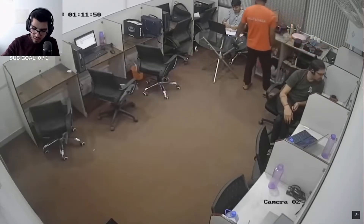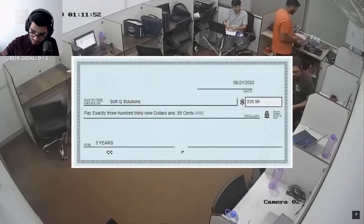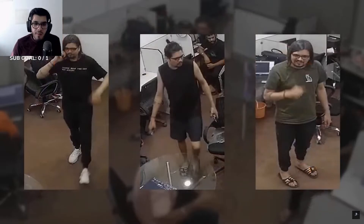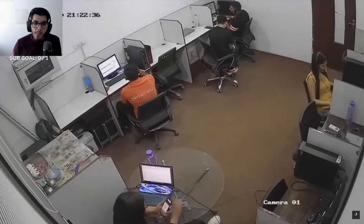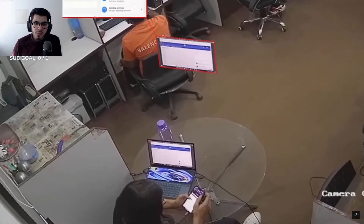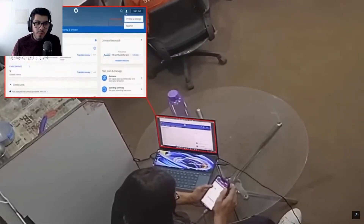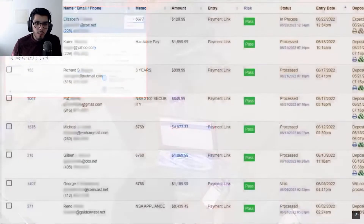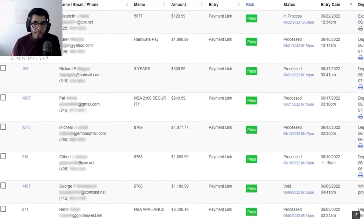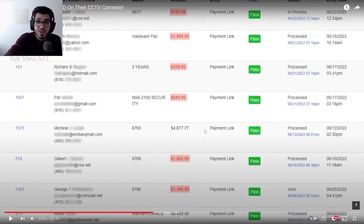Unfortunately this victim fell for the scam and paid the scammers via an electronic check to a company named Softq Solutions. He's not just an agent but the closer and boss of this operation. How do I know that he's a higher-up? He was the only person in the call center that had access to the ConnectWise Control client, from which — like a lot of other scammers — he spies on victims to try and steal money from their online banking.